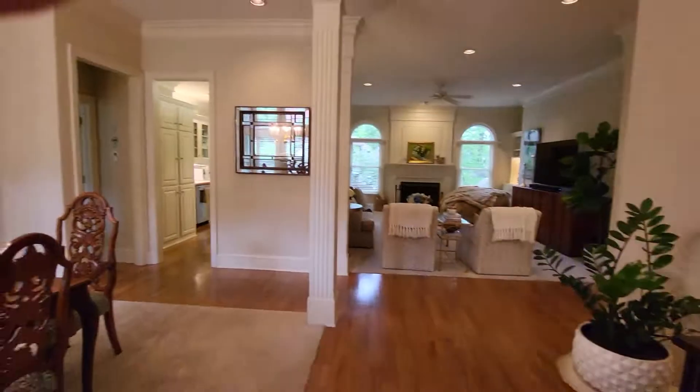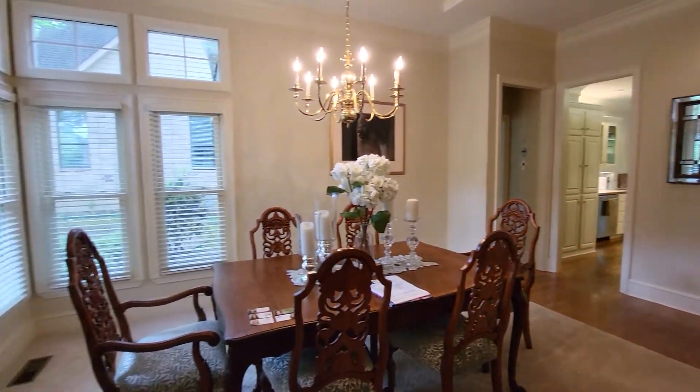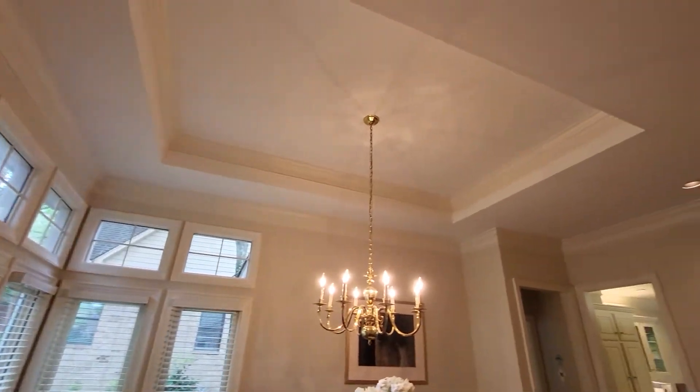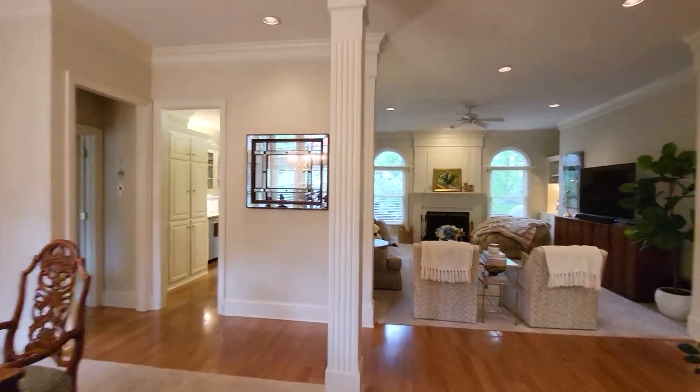I'm going to make this video just in case we don't have enough time to explore as much as we'd like. So we are here in the formal dining room. It's got a gorgeous tray ceiling and gorgeous columns.